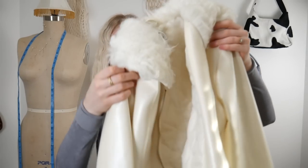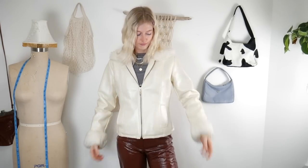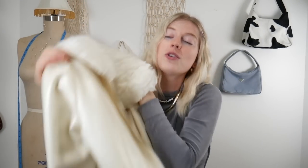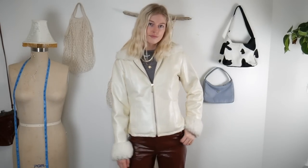A few days ago I went to Value Village looking for fabric and ended up finding this jacket — and honestly, this is a jacket I have been looking for at the thrift store for so long. It's a faux leather jacket with fur on the sleeves and the collar. It's in amazing condition — it looks like it's probably a 2000s Le Chateau jacket — and it's a white one, which I was super excited about. Not dirty at all.